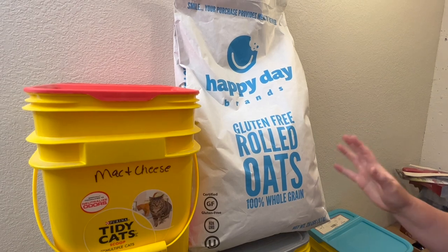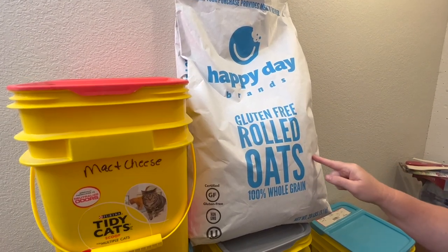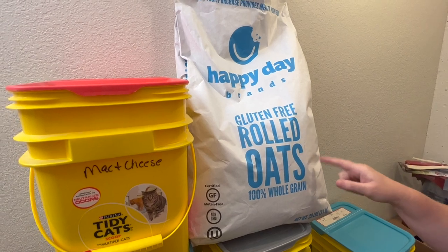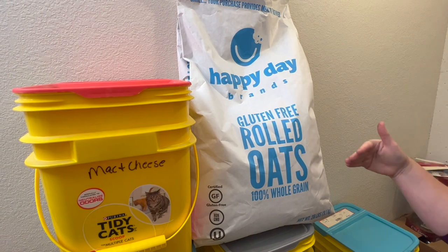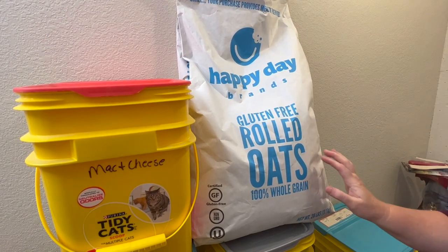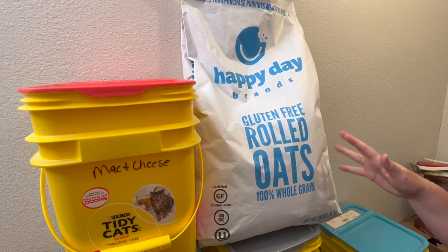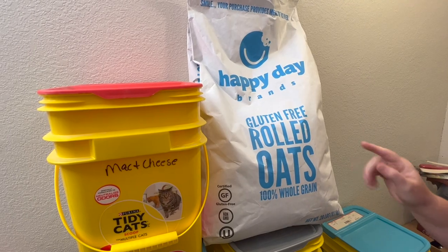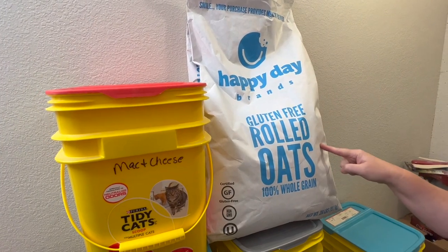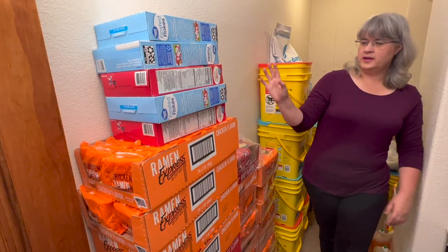This is the only thing I have purchased in bulk: my gluten-free rolled oats. This is the only item I've found that is actually cheaper to buy in this big package. I got these gluten-free oats at WinCo — it was about $20 for the entire bag, which is probably $50 to $60 worth of oatmeal if you bought it in small containers from Walmart. I'm going to repackage it, I just haven't gotten to it yet.